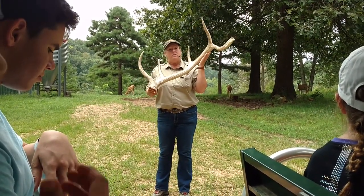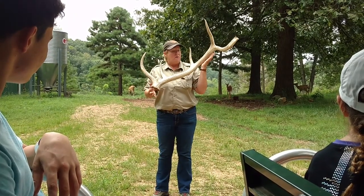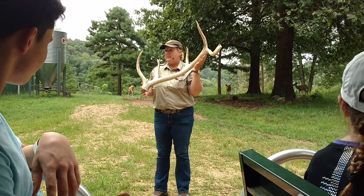And they use that bone to both attract their mates and to fight for their mates. For elk, it happens in the month of October. That's their mating season.